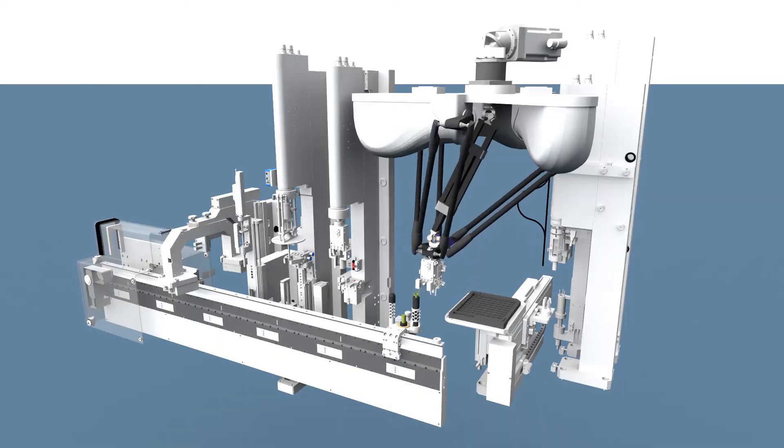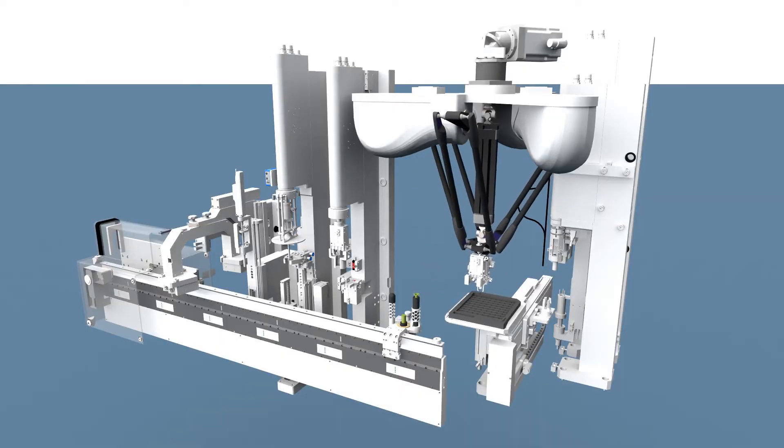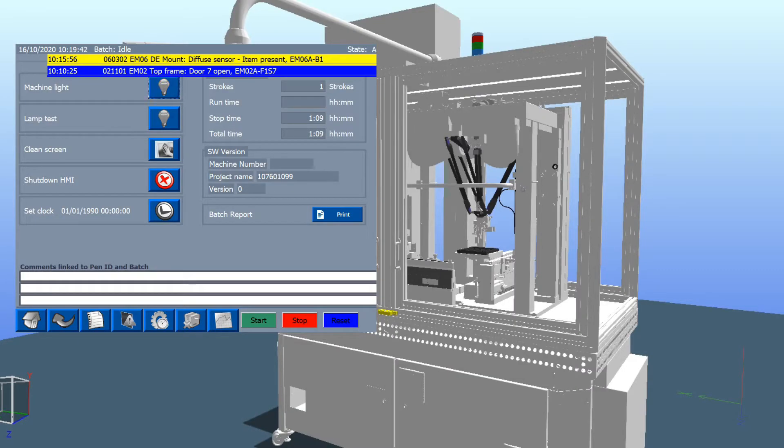Our role in this project is to integrate the 3D drawings coming from the machine builders into a virtual model. What we are doing is putting the kinematics on it and integrating the PLC program and the human-machine interface.